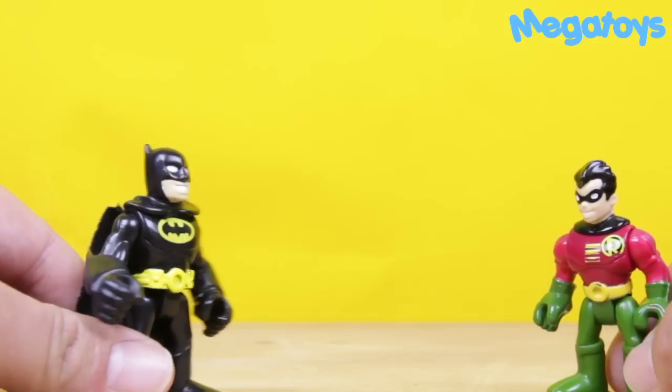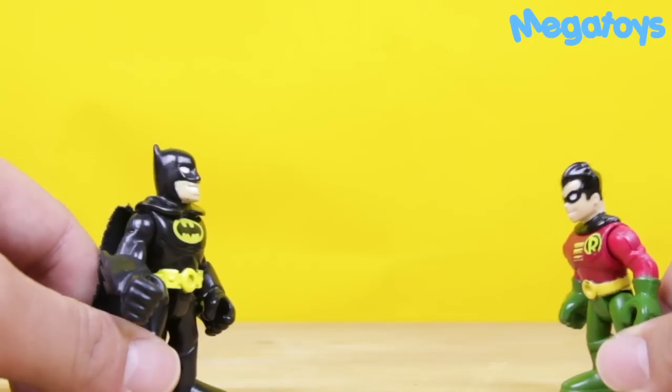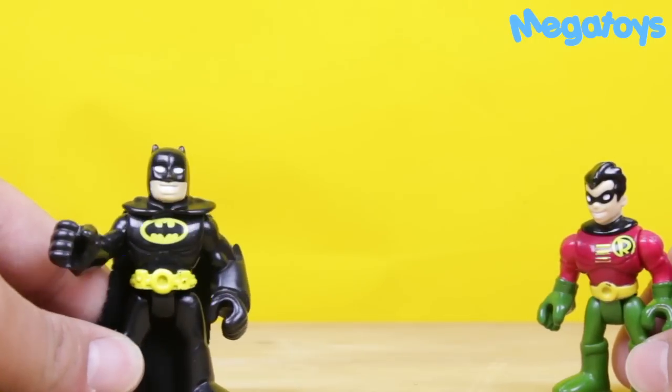Okay, Robin, you're going to learn your two times table today, okay? Two times table, Batman. Okay, cool. All right, you ready?